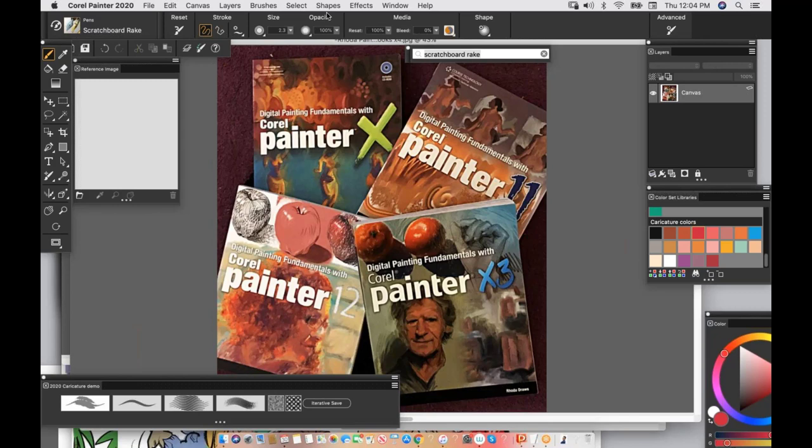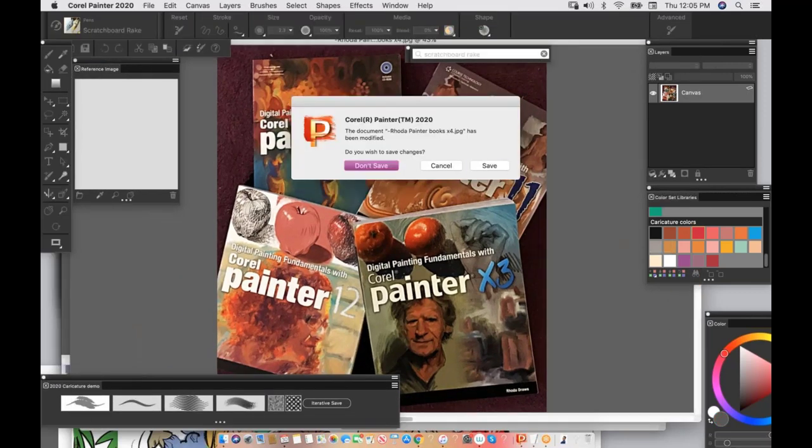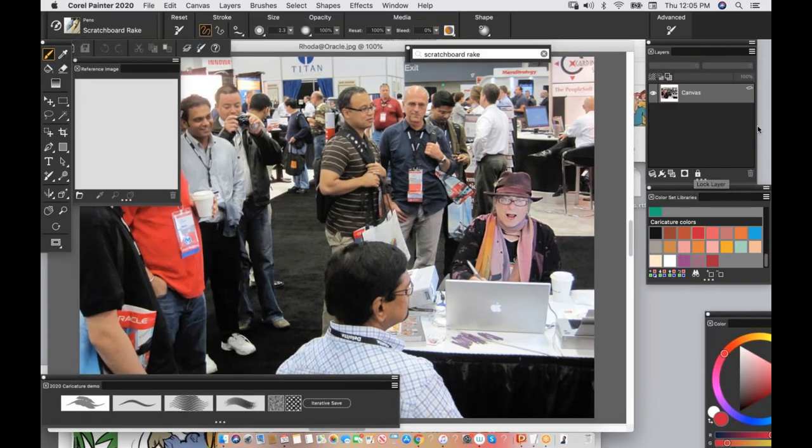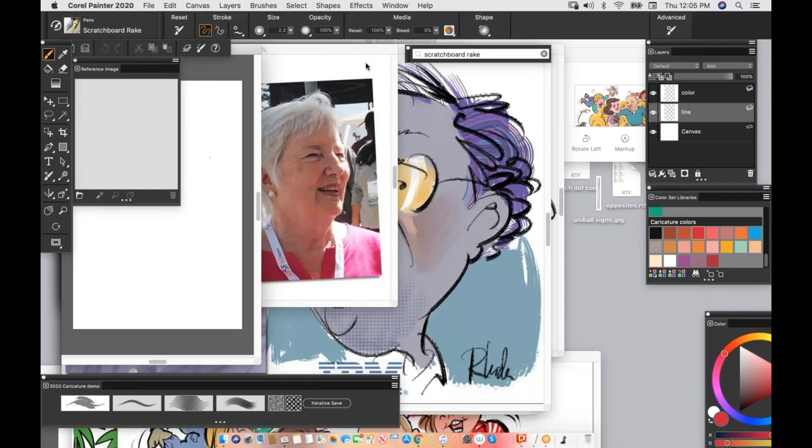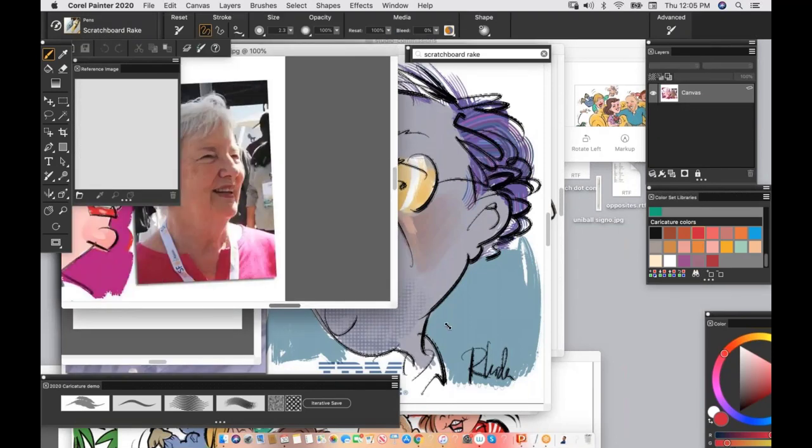Thank you, Tanya, that was a beautiful introduction. I've been using Painter since it was born — way back in the 90s, possibly before some of you were born. I have written books on Painter, and I have also created video tutorials on how to use Painter creatively. I have been doing live events doing caricatures with Painter again since the 90s. I was a caricature artist way before that, but when Painter came on the scene I was in the right place at the right time and I jumped on it.